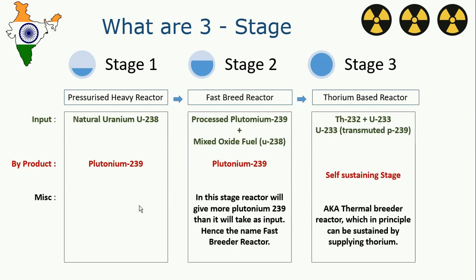In a pressurized heavy water reactor, we use uranium-238 as input and it gives plutonium-239 as a byproduct.